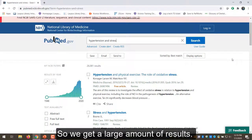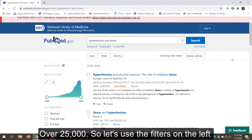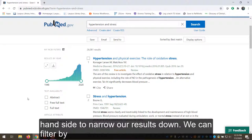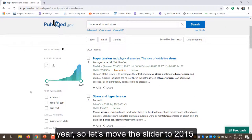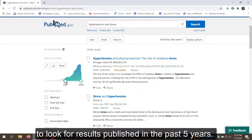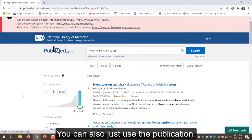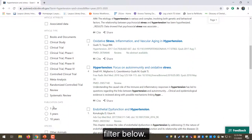We get a large amount of results — over 25,000. So let's use the filters on the left-hand side to narrow our results down. We can filter by year, so let's move the slider to 2015 to look for results published in the past five years. You can also just use the publication filter below.